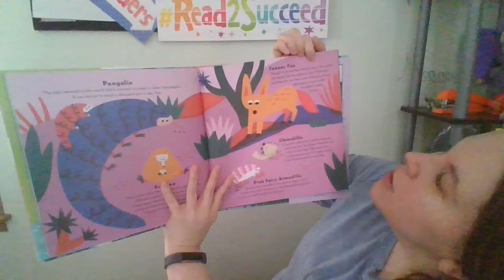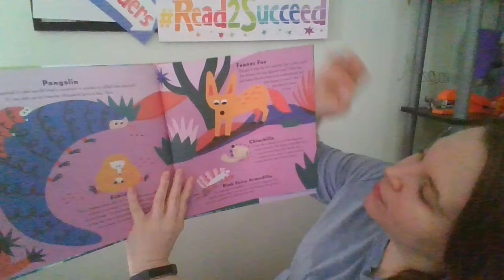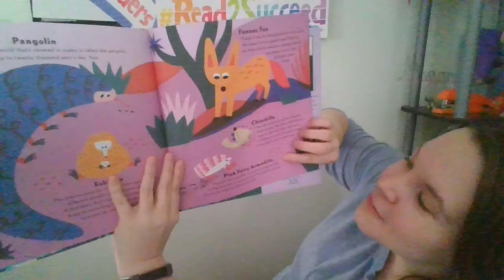Though the Fennec Fox may be the smallest fox in the world, it has gigantic ears. Their big size helps the fox hear prey underground and also keeps it cool in the hot desert where it lives. The chinchilla has the softest fur and the sharpest teeth around. It can jump six feet high, but watch out — it might pee on you if it gets scared, and it also likes to eat its own poop.